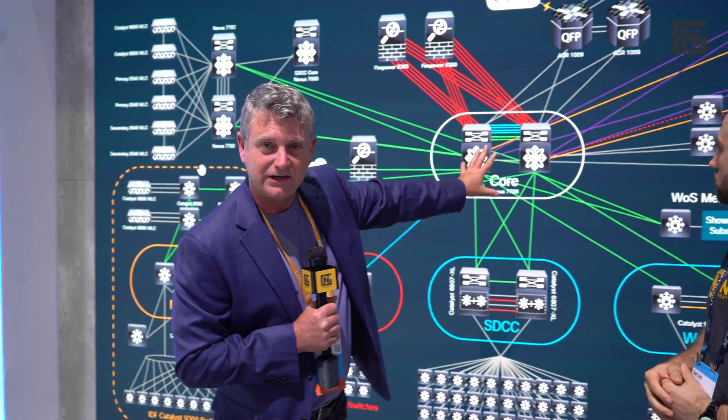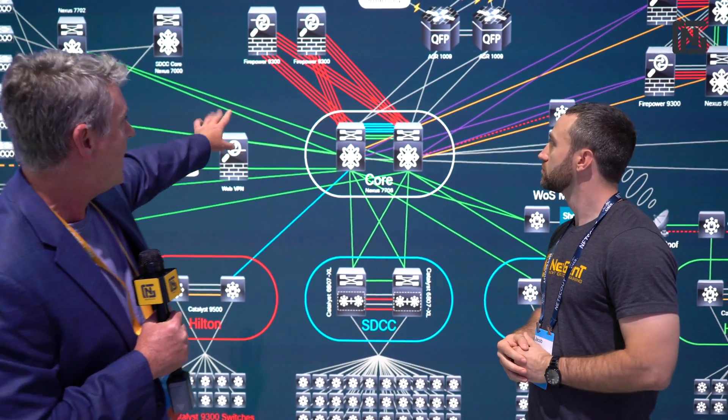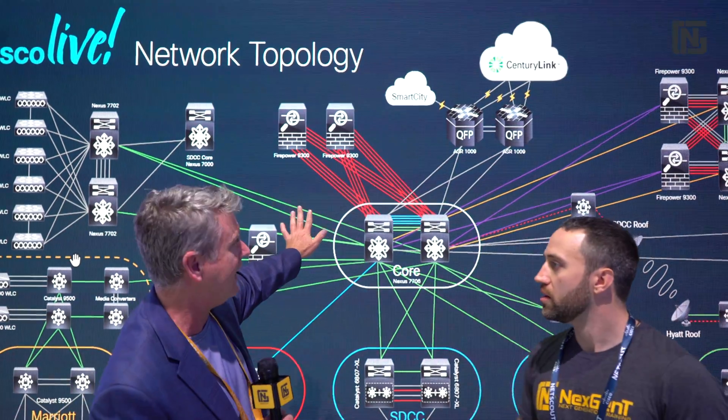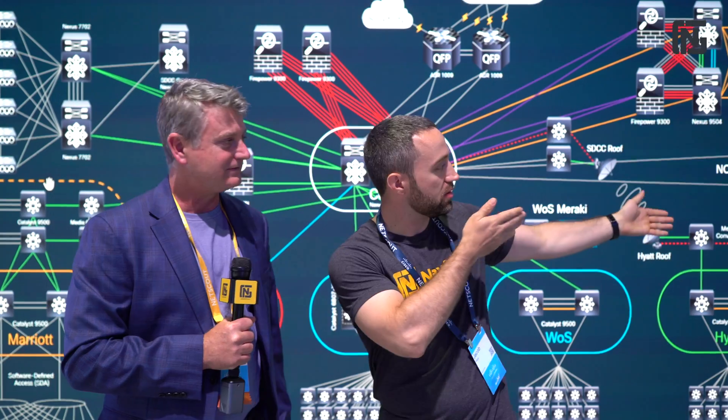As we move in, you can see our core infrastructure still using the Nexus 7706s, and we have the 9300 and the Firepower sitting there at our internet edge. We'll get to see what all this equipment really looks like in a second, because we have everything in the racks, like we traditionally do at Cisco Live.